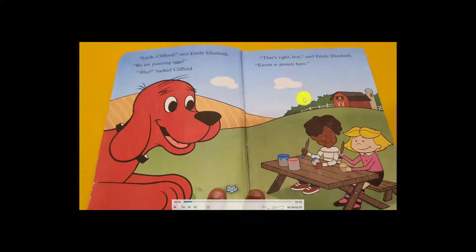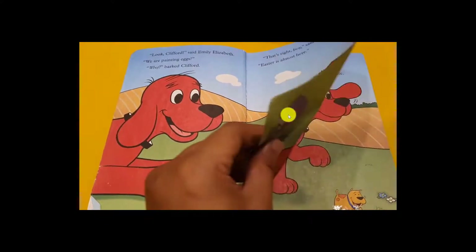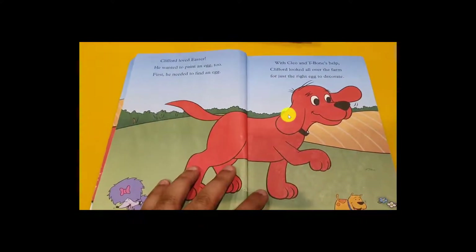Easter is almost here! Clifford loves Easter and he wanted to paint an Easter egg too. First he needed to find an egg with his friend.